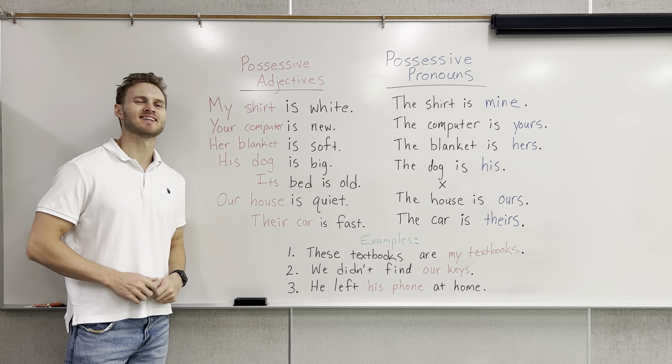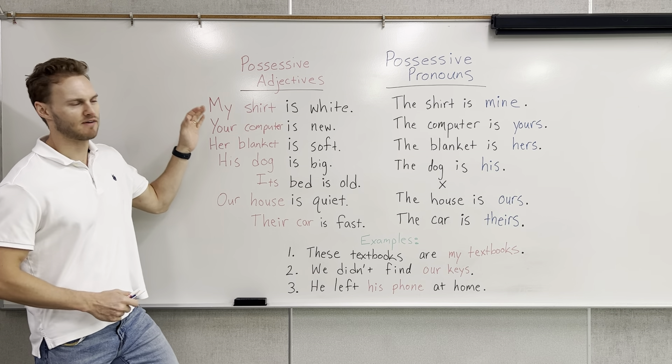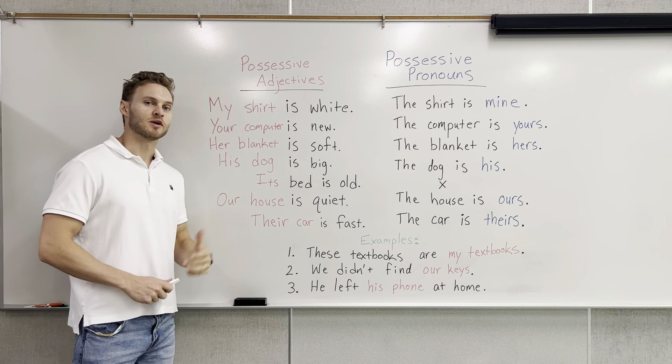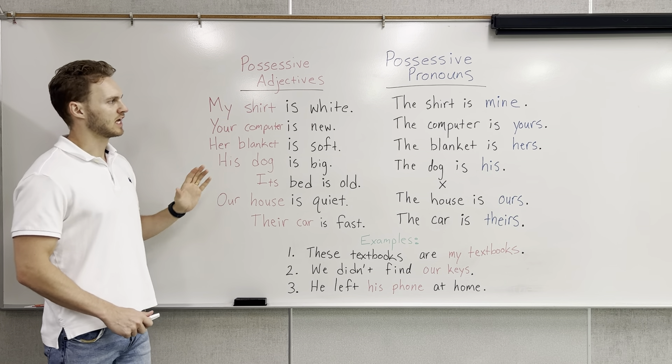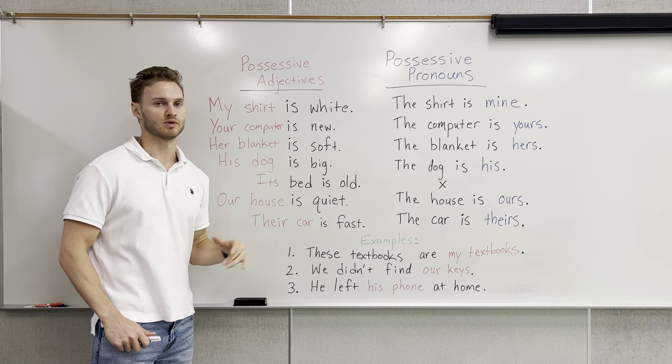Hello, everyone, and welcome back to Nate Teaches English. Today's video, we're going to be talking about possessive adjectives and possessive pronouns. In a previous video, we discussed possessive adjectives. Today, we're going to be seeing how possessive adjectives relate to possessive pronouns.